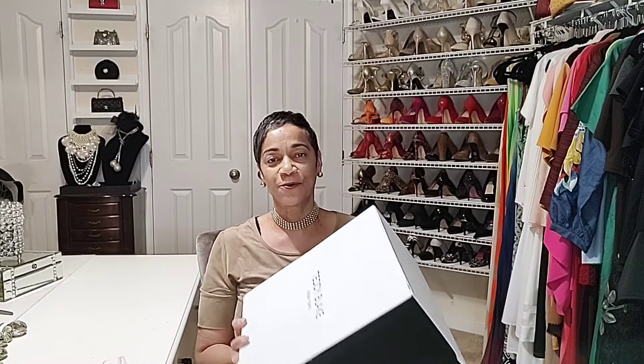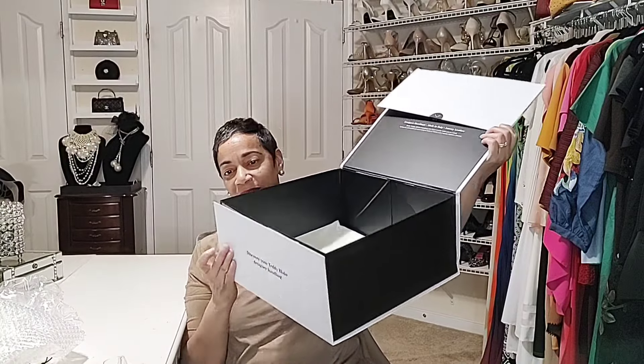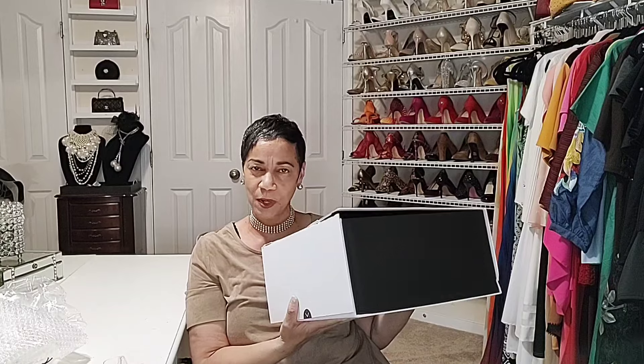Before I show you the bag, I want to share the box. It is very heavy and sturdy — a solidly constructed box. I won't be storing the bag in the box, so I could find other options for it. It has a magnetic closure, so it's going to be pretty secure. It's too nice to throw away, so I will be using this box ongoing.